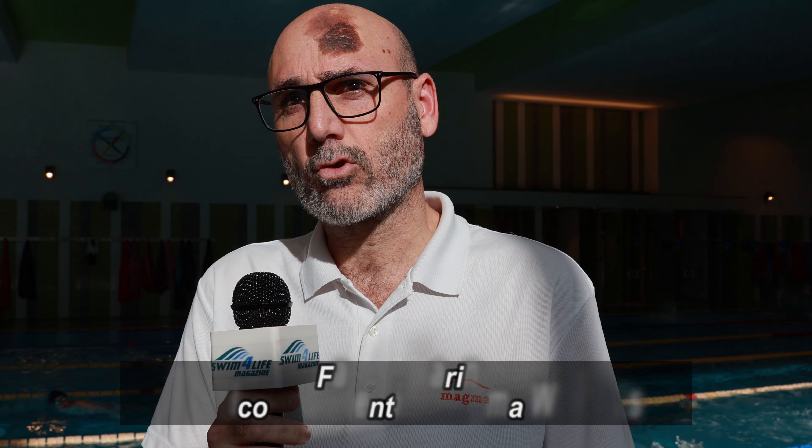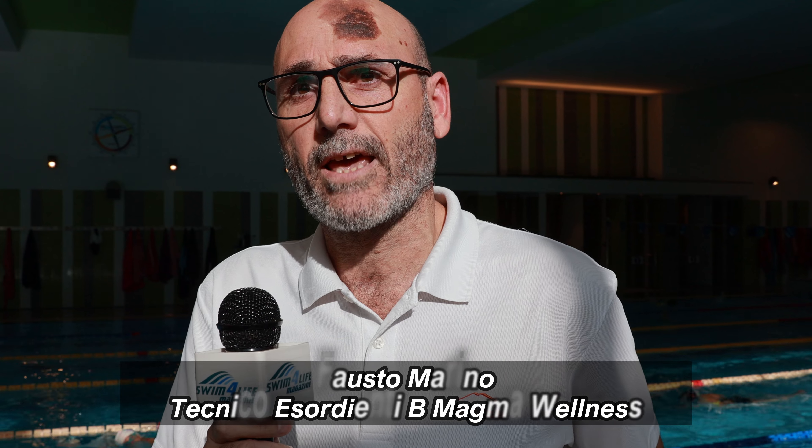Sono Marino Fausto, tecnico del gruppo Esordienti B: un gruppo di 6 bambini che si allenano da lunedì al sabato. Da quest'anno siamo partiti con questa nuova esperienza. Sono tutti bambini presi dalla scuola nuoto. È un buon progetto e spero di portare avanti questo gruppo negli anni con buoni risultati.